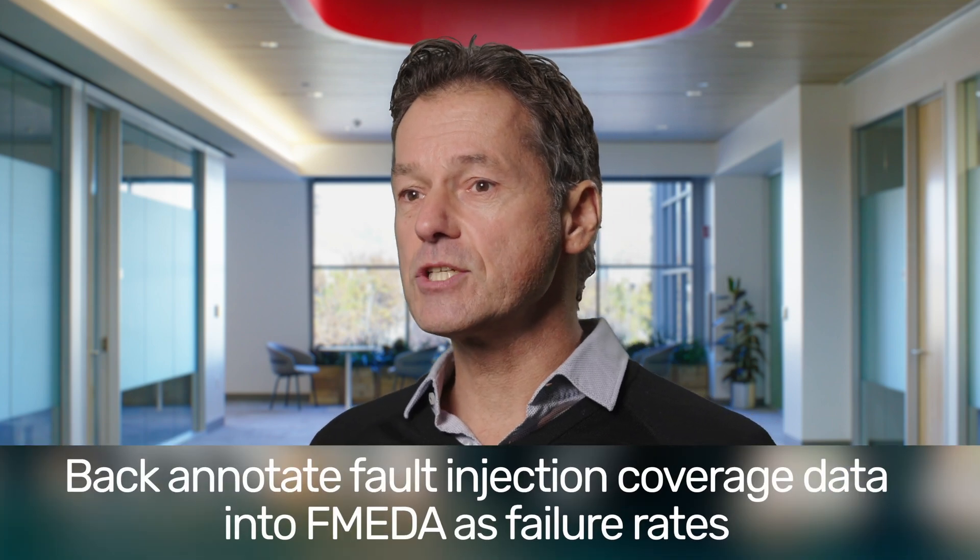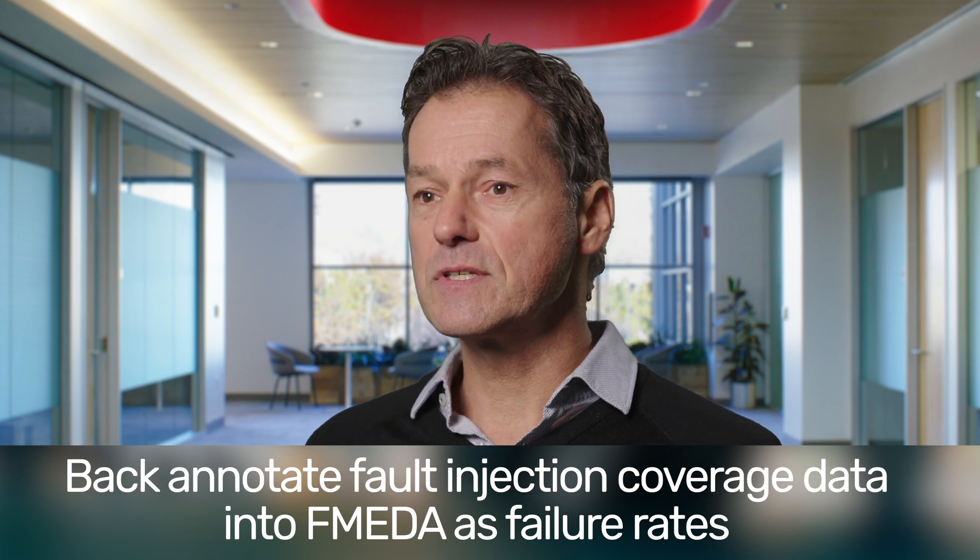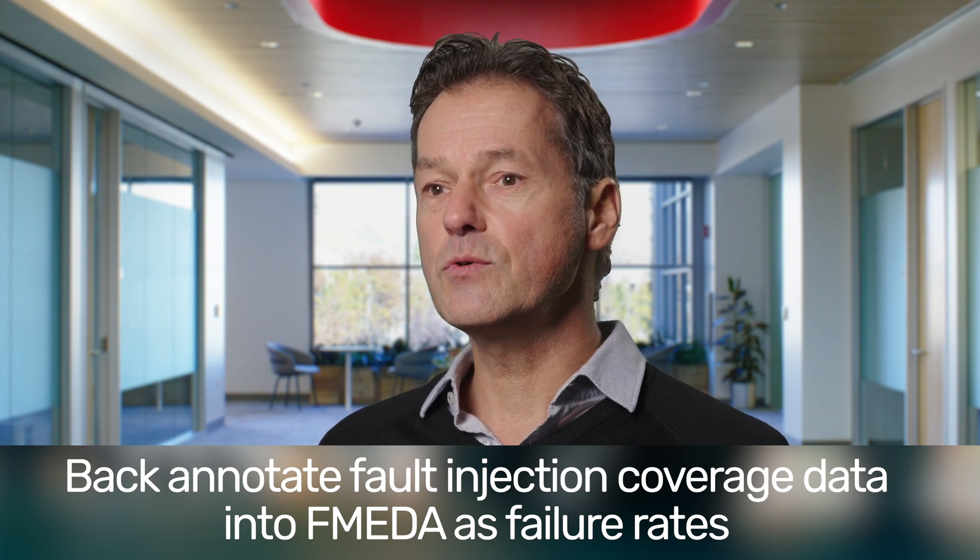Conversely, there is also no formal way to back annotate simulation based data from a fault injection campaign — like diagnostic coverage values — into the FMEDA to replace estimated failure rates with more accurate values.